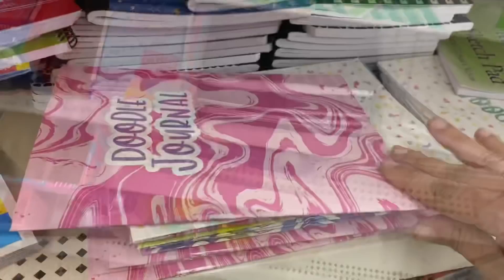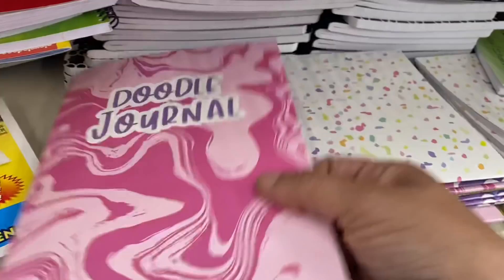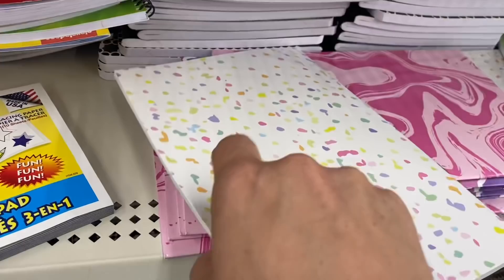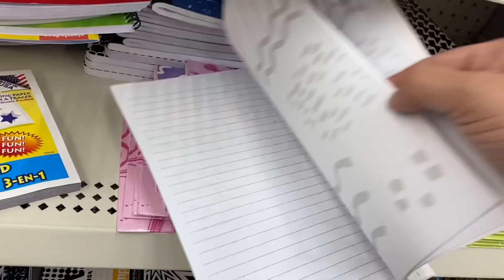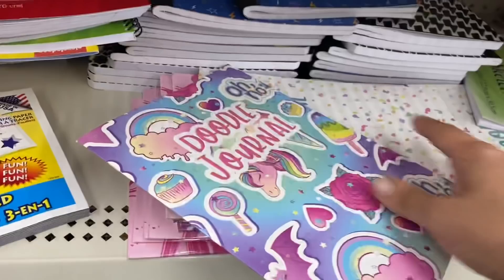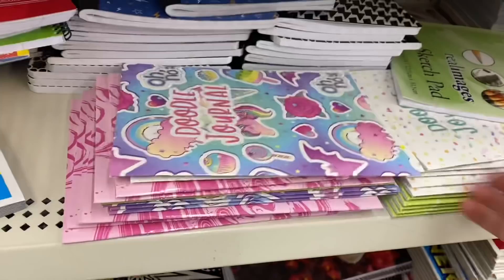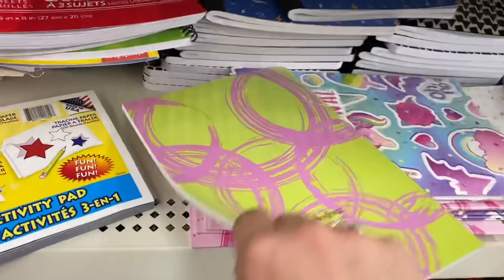And then these doodle journals by Crown Jewels — these are super cute and they all look a little different inside. So this pink swirly one looks like this on the inside — you get one lined page and then one designed page, and the design is all the same throughout. This multicolor speckle one has that on the other page. And then this one with all the fun stuff on it — the page looks kind of like leopard print. And the last one is this green and pink one, and that design page looks like splatters.